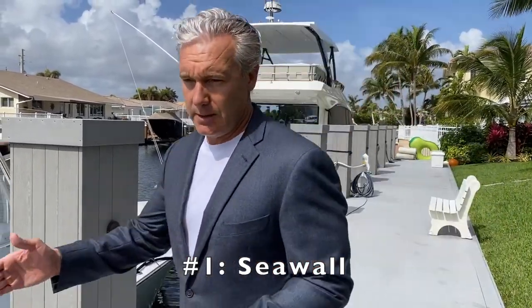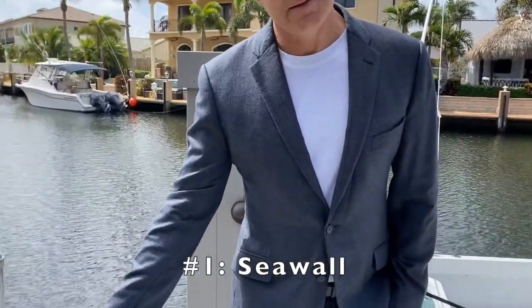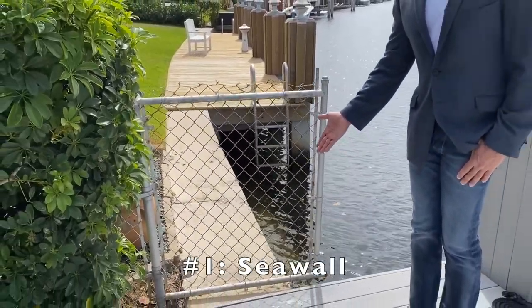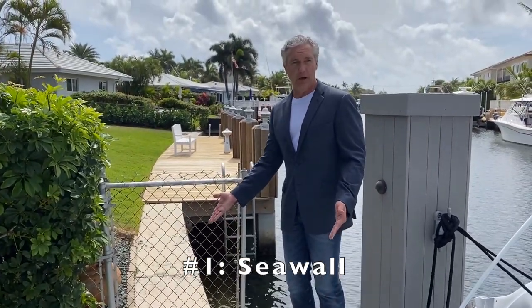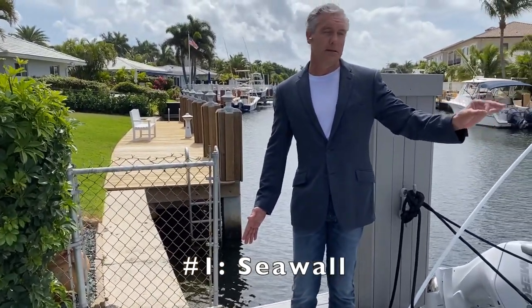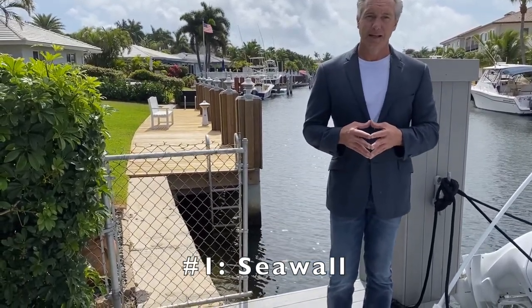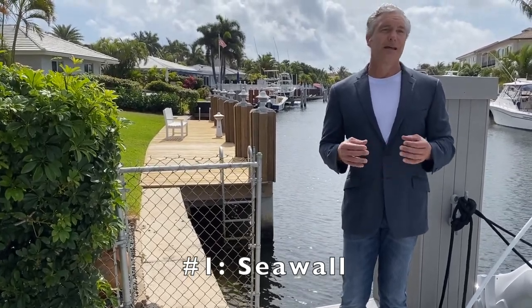If we look behind us here at our next door neighbor, this is a seawall, and this is a very good seawall. As you can see, this is strong concrete. Under this dock here below us, this is also brand new concrete, and these are concrete pilings shrouded in synthetic lumber. The first thing to take into account when evaluating a waterfront property is the seawall.